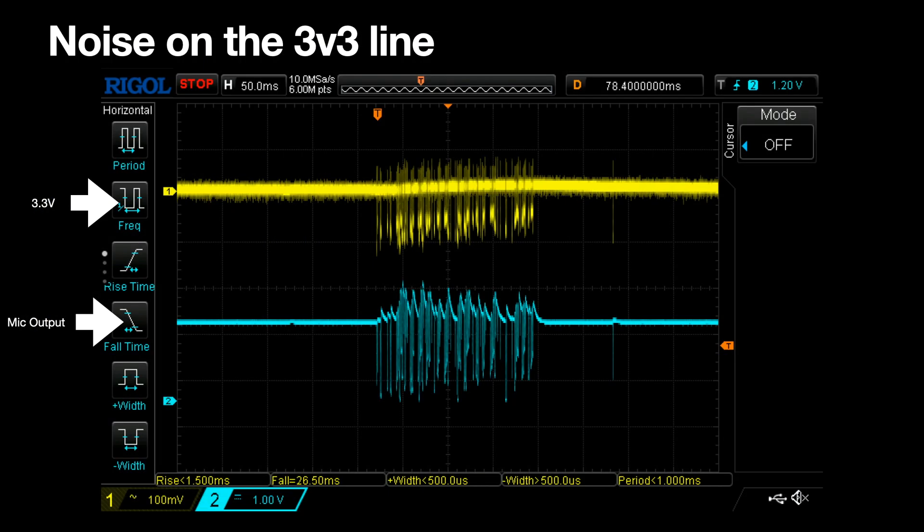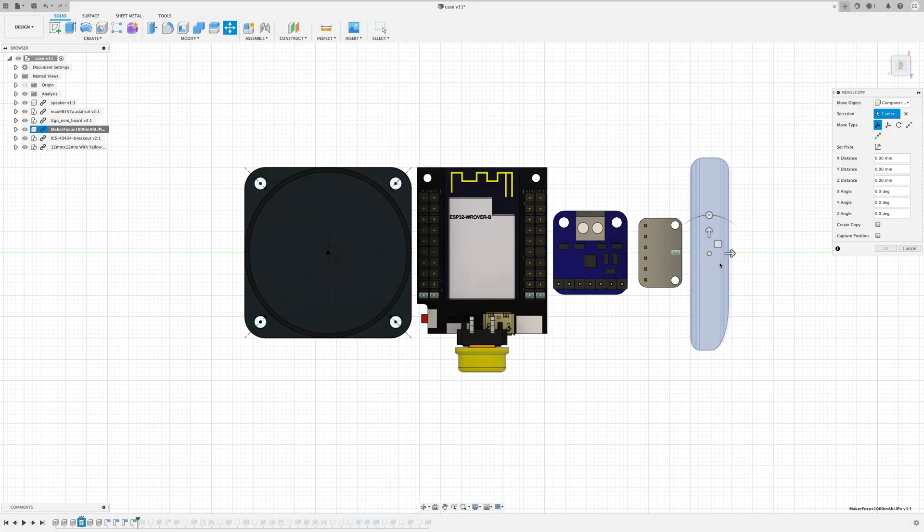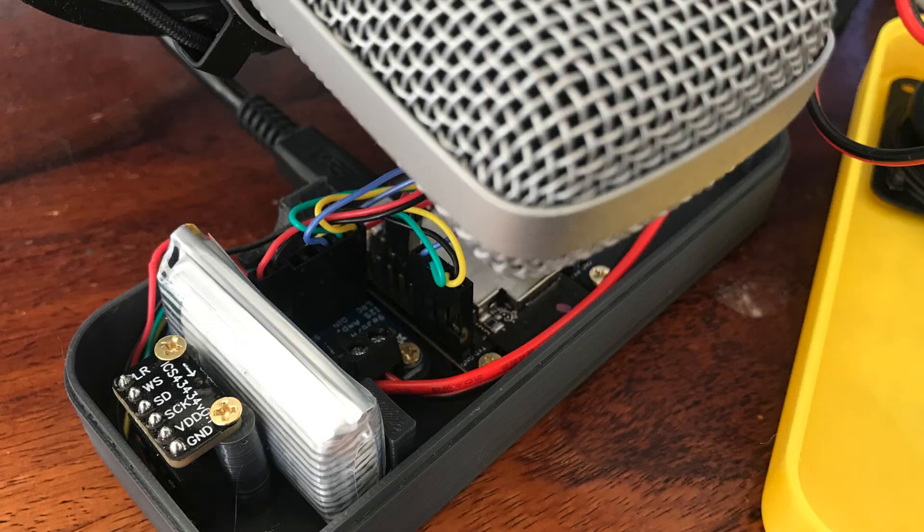Initially I thought this was noise on the power rail when we transmit Wi-Fi, as we've seen before, and then I checked that on the oscilloscope and it was all fine. And then I thought maybe it was EM interference, so I moved all the components around and still no joy. And then someone posted a comment that he's actually heard audible sound coming from his ESP32 boards when he's using Wi-Fi.